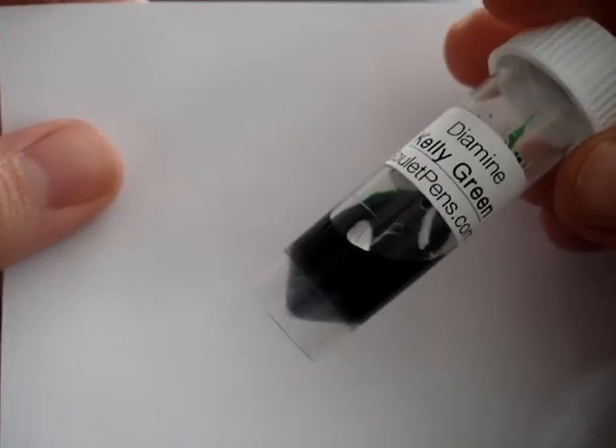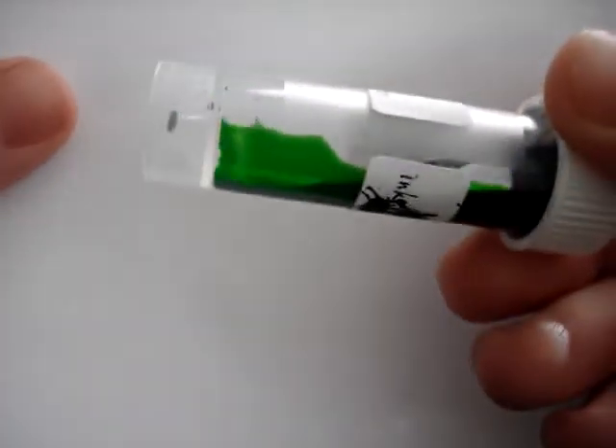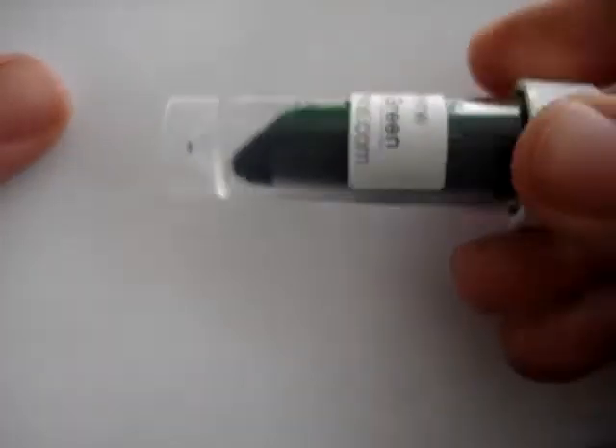And Diamine Kelly Green. Very pretty. Love that. Look at that. That's gorgeous. That is really pretty. Nice and bright. That'll be fun to write with. Very pretty.